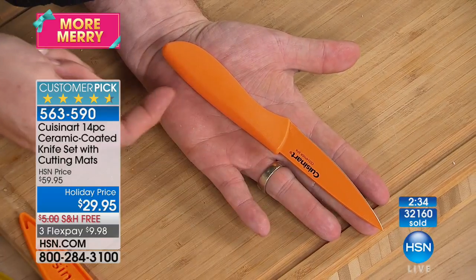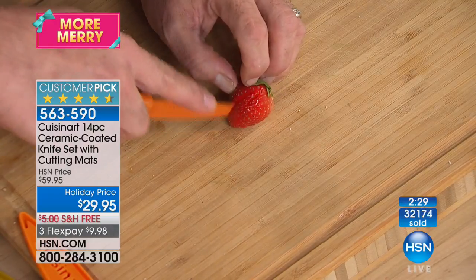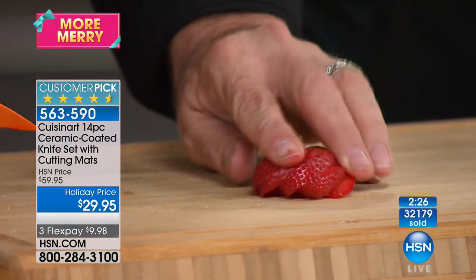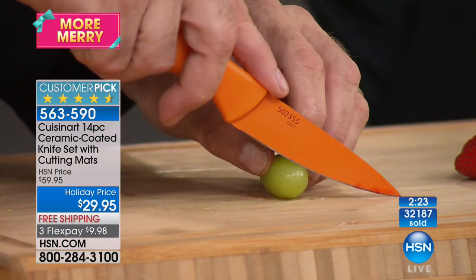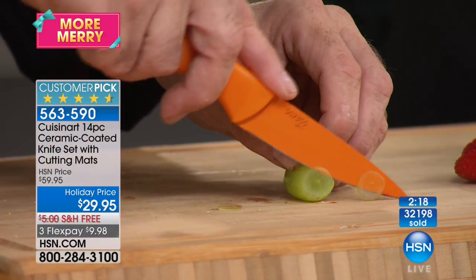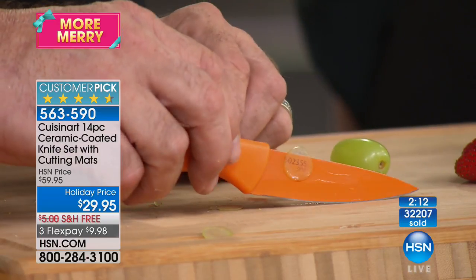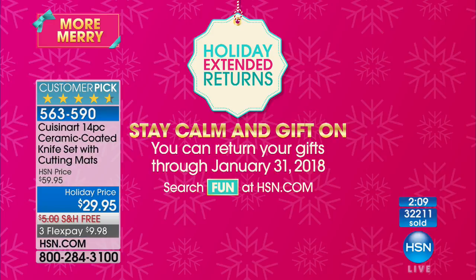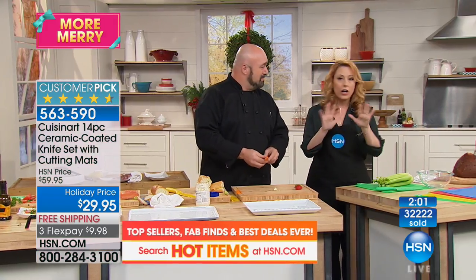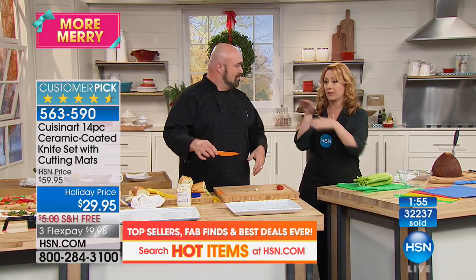Everyone wants these knives, and this is the only place you can get them at this price. Free shipping and flex pay — for new customers, you put down a third of the price and we mail it to you first, then pay off over time. The other two payments come after you already have the product. If you're giving it as a gift, we are doing extended holiday returns — you have until January 31st, 2018. They don't love it, you get 100% of your purchase price back. Shipping and handling is free, so you're not risking that. Get two sets — one for you, one as a gift.